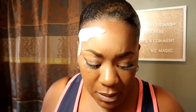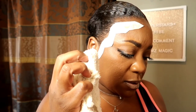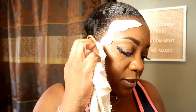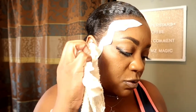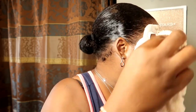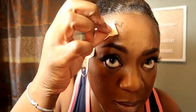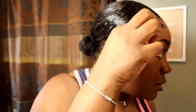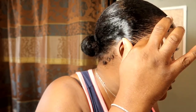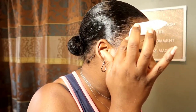Oh, I got the directions right here. It says: cut out tattoo of your choice, remove the transparent film — did that — glue the tattoo face down on clean skin, dampen the tattoo backing paper thoroughly with a damp cloth, tap the tattoo gently for 20 seconds. Let me make sure it's wet everywhere. It's sliding off already. Here we go.